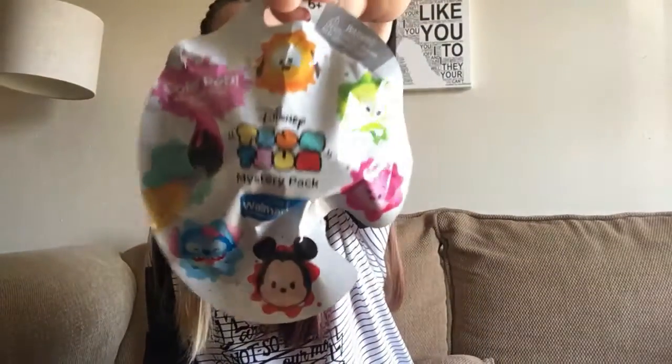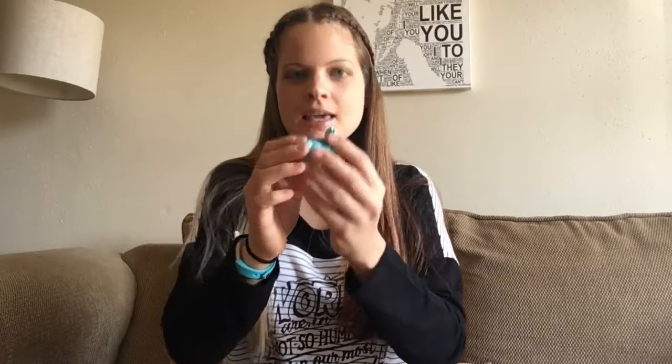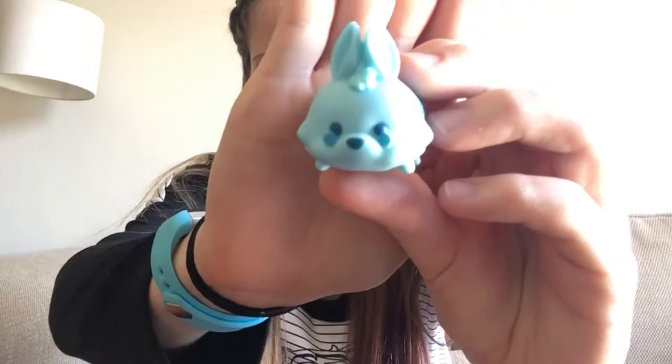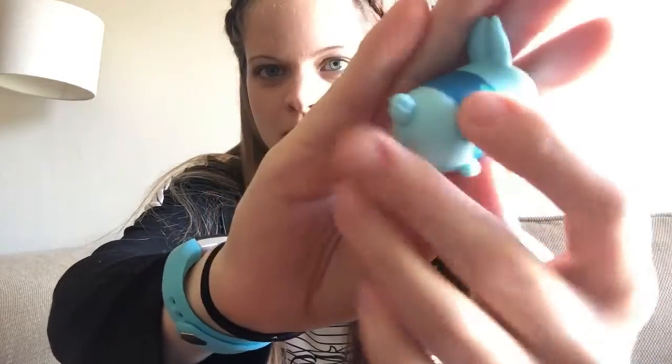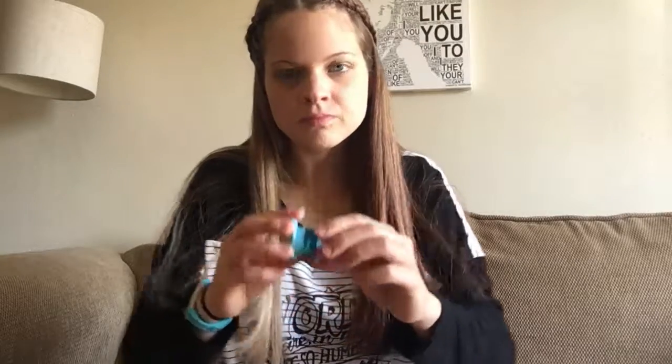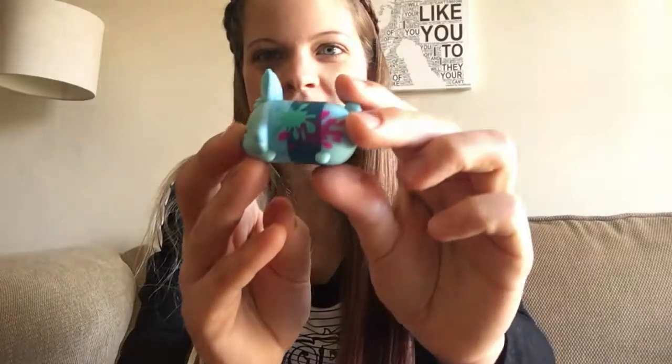One more thing — I did get the Tsum Tsums blind bag too. Apparently this is a ColourPop Limited Edition figures set, so that's pretty cool. Let's open that up. I really hope I get Stitch — I love Stitch. It's a little bunny and it's got paint splatters on it. It's the White Rabbit, apparently, from Alice in Wonderland. That's cute, I like the little paint splatters on it.